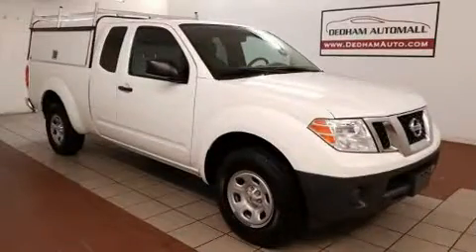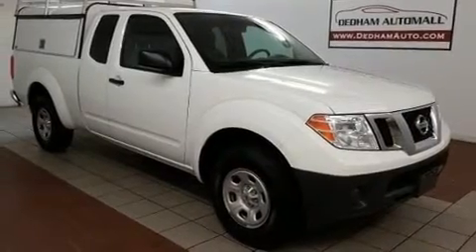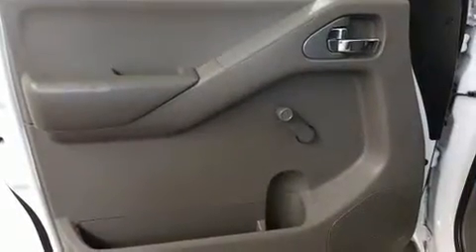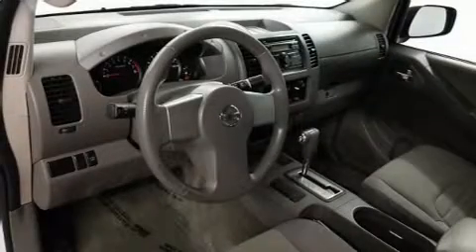Top features include air conditioning, a tachometer, variably intermittent wipers, a rear-step bumper, and much more. You and your passengers will enjoy the stereo system, which includes a CD player with AM-FM radio and four well-positioned speakers.